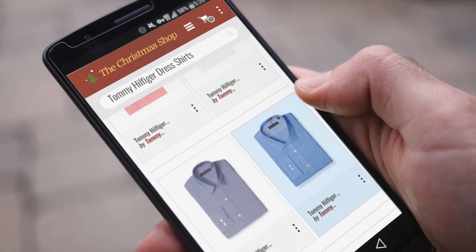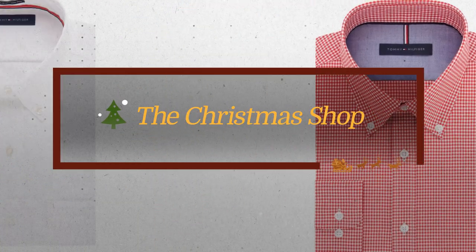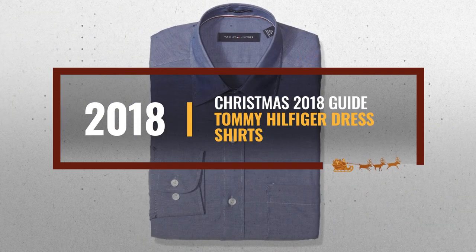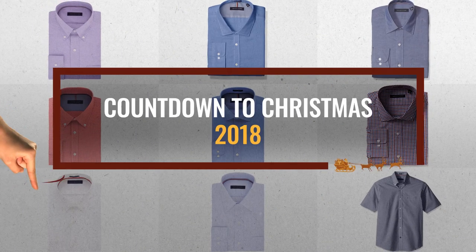Looking for Tommy Hilfiger dress shirts for the holidays? Luckily for you, we are here to help. Here are the best choices we think you should consider when looking for the perfect gift. And the best part? We already collected them for you. All you need to do is click the link below and choose your favorite one.